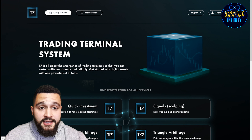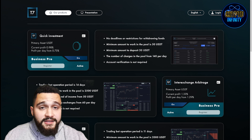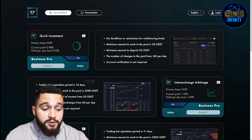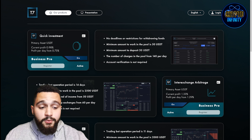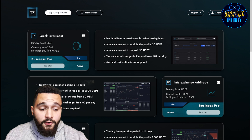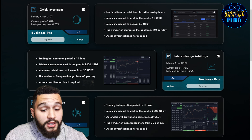Starting with T7 Quick Investment: the primary asset is USDT, with a current profit of 0.98% — close to 1% per day — from a base of 0.75%. There are no deadlines or restrictions for withdrawing funds. The minimum amount to work in the pool is 50 USDT, minimum deposit is also 50 USDT, with up to 140 charges in the pool per day. Account verification is not required.